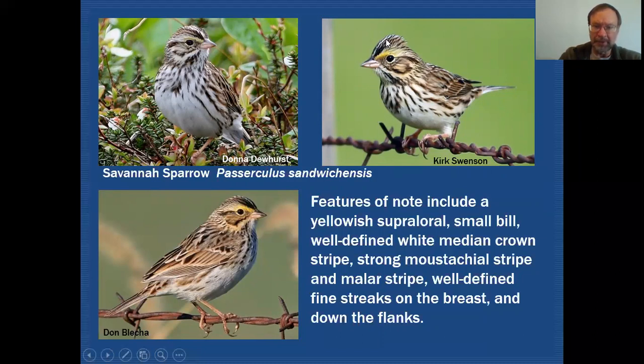Notice also that the head is very round, and you can see that in all three of these examples. When we get to the other two species you'll see that they look much more flat-headed, so there's a difference in that regard.